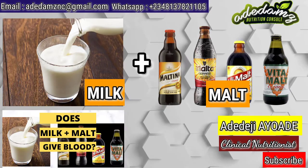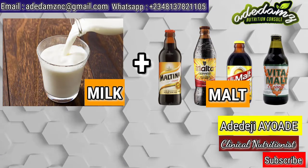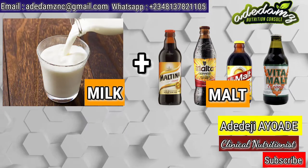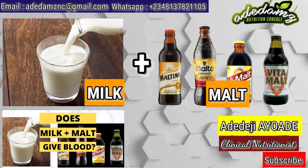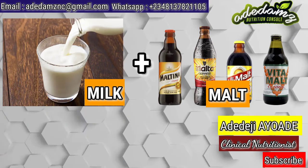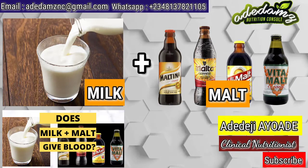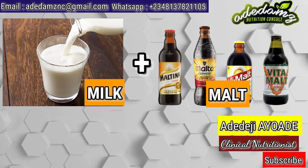Today, I will be talking about the topic: does milk and malt give blood? There is a misconception about this subject matter. It has been seen in many hospitals that after people have donated their blood, milk or malt or the combination of both were given to blood donors. So people believe they were given those items to replenish and boost the blood they have donated. This has influenced the belief that the combination of milk and malt is good for boosting blood.